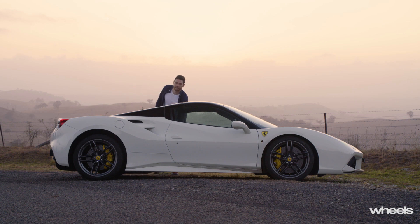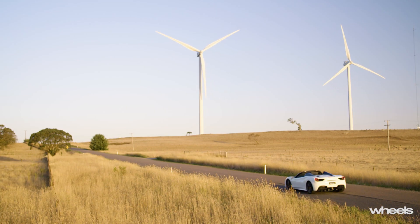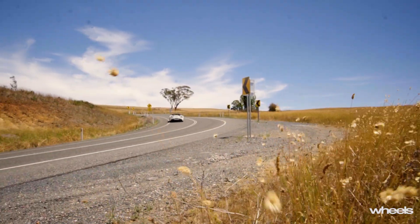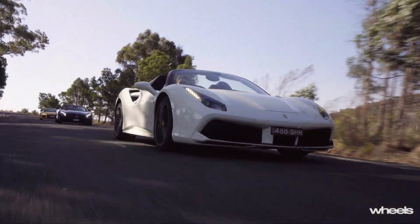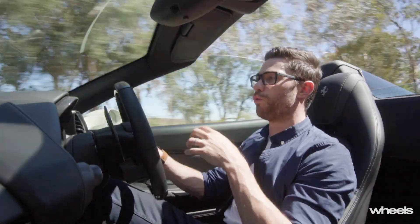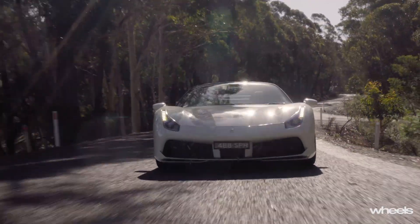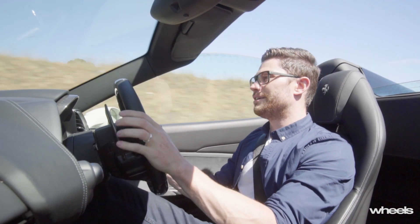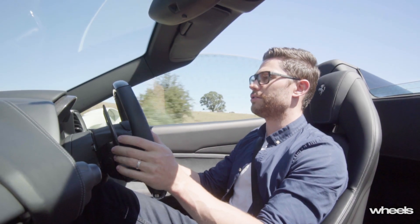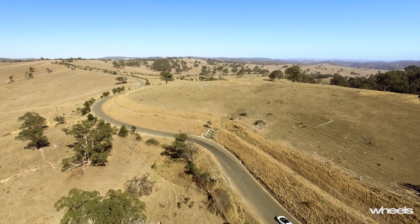The Ferrari is the only car here with a folding metal roof, and with a starting price of $526,000 before options, it's also easily the most expensive. But remember, this video isn't about comparing these cars with one another — it's about exploring how well they work as convertibles. Opting for the Spider brings a small weight penalty — this car is 50 kilograms heavier than the coupe — but the engine is such a powerhouse that you'd doubt you'd notice the difference. It has 492 kilowatts and 760 newton metres, and when you deploy all that — slow down to 50 kilometres an hour and just like that, we are getting along at a very rapid clip.